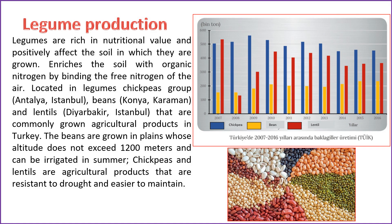Legumes, known for their rich nutritional value and positive impact on the soil, play a crucial role in enriching the soil by binding free nitrogen from the air. In Turkey, common agricultural products within the legume category include chickpeas, found in Antalya and Istanbul; beans, cultivated in Konya and Karaman; and lentils, grown in Diyarbakır and Istanbul. Beans are typically cultivated in plains with altitudes not exceeding 1,200 meters, allowing for summer irrigation. Chickpeas and lentils are known for their resilience to drought and ease of maintenance.